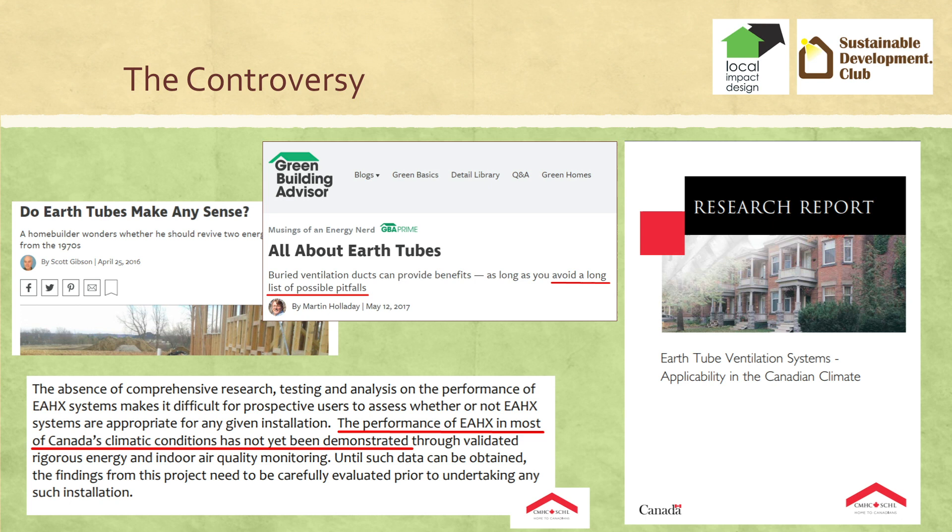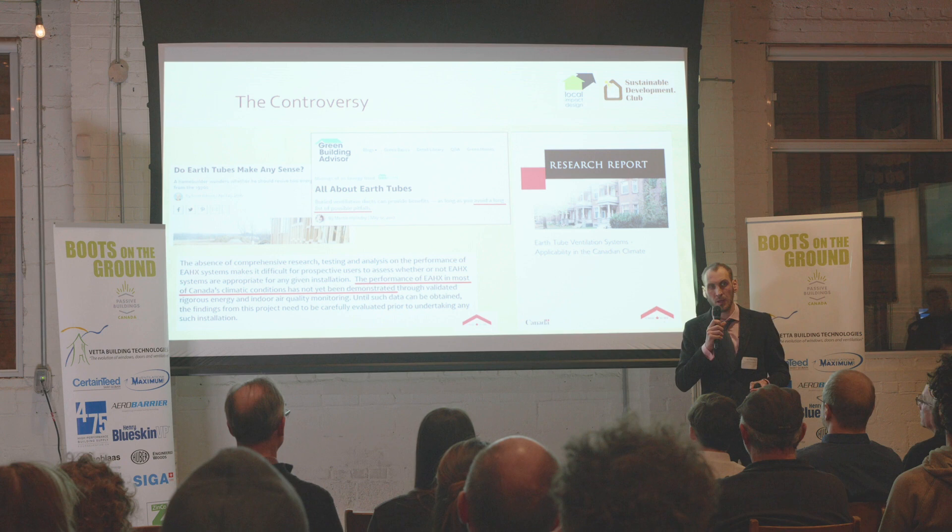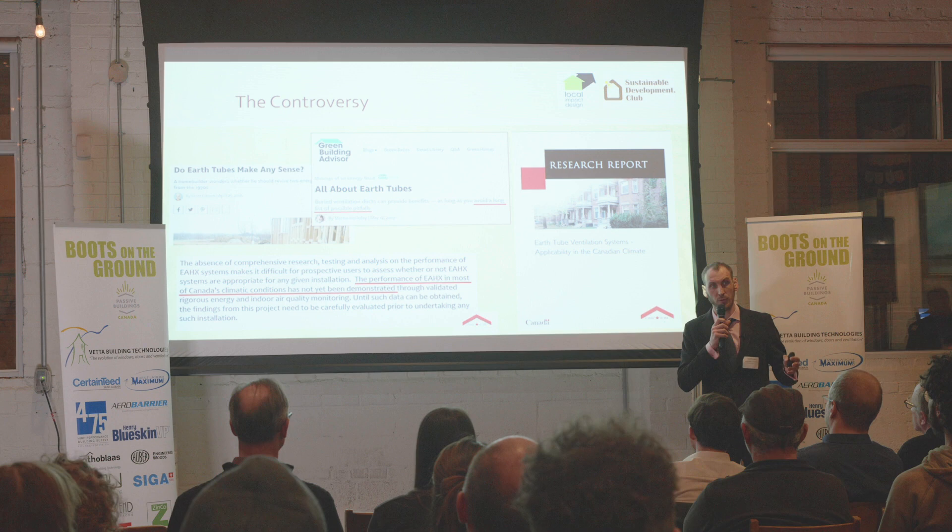Then you go on Green Building Advisor again, and there are two more articles all about earth tubes — do earth tubes make any sense? Again, there are a couple of people who comment saying, oh, I've got an earth tube, it works great, it has been working great for 10 years. And there are like 90 more comments saying they don't believe it. And those people have not necessarily had or designed an earth tube, but they have an opinion.